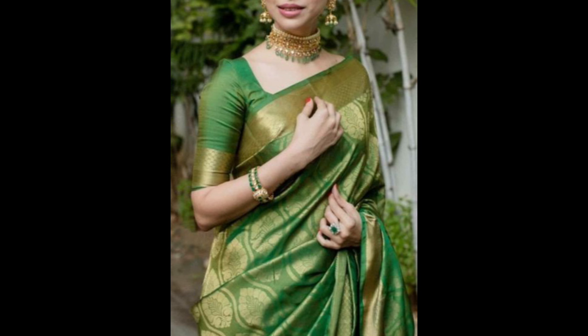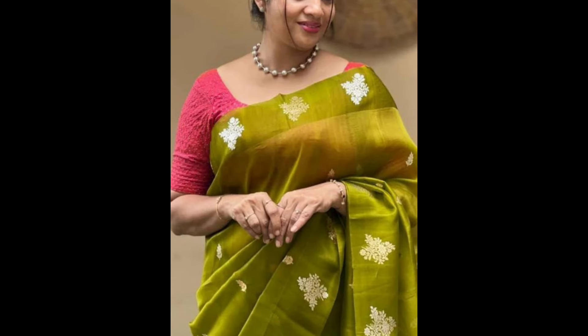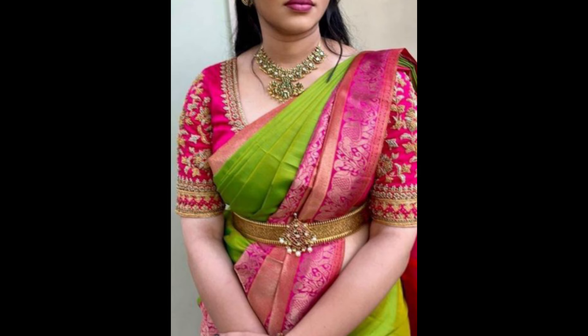Shades like hot pink can add a vibrant pop of color, while light pink offers a softer, more delicate contrast. This works well for weddings, receptions, and parties.